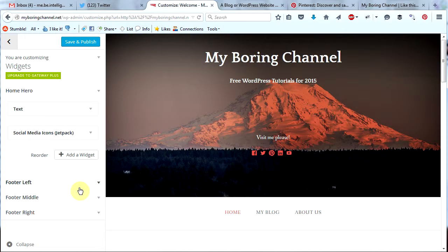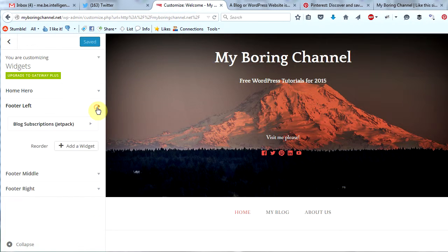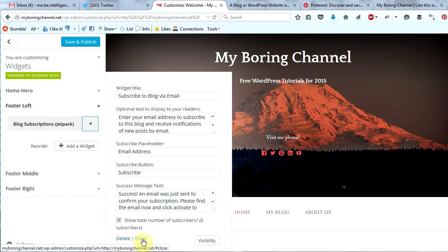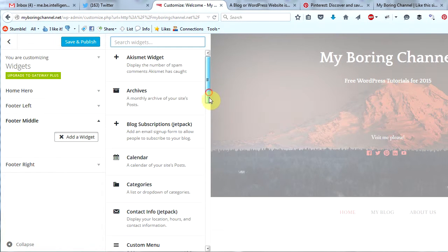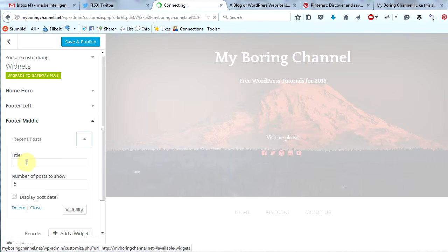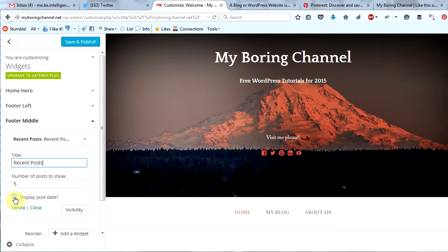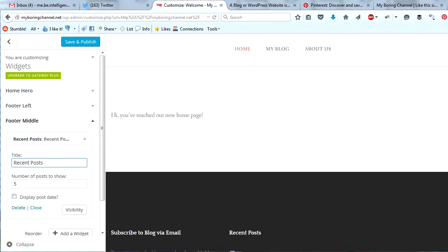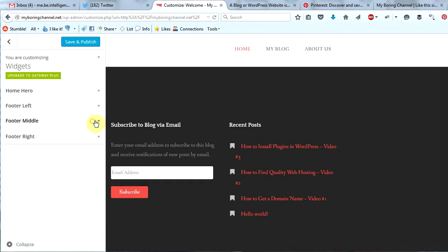Let's go ahead and add some content into our footer now. Let's minimize home hero and go to footer left. Let's add blog subscriptions to our footer left. Leave this as is for now, click close and go to footer middle. Let's add recent posts to our footer middle. We can put a title here and then decide how many posts we want to show, and then display the post date if we would like. Let's scroll down to the bottom here and see what that looks like. Here's our left footer and here's our middle footer — that's looking pretty good so far.